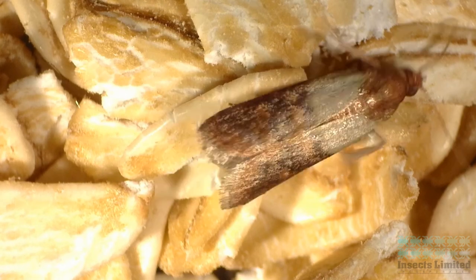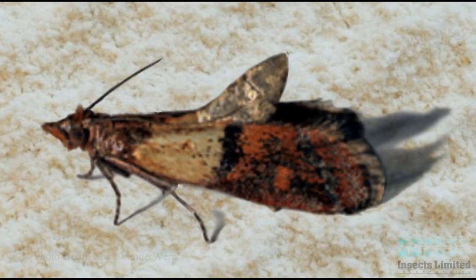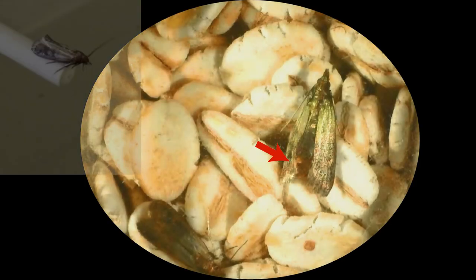Within 24 hours of emerging as an adult, Indian meal moths begin to search for a mate. The female begins the mating process by lifting her abdomen and extending a pheromone gland at the very tip that sends her pheromone into the air currents around her. Watch closely and you can see this process unfold.